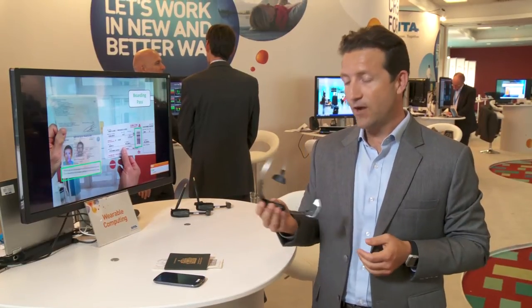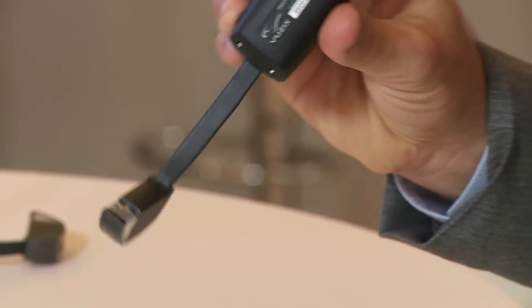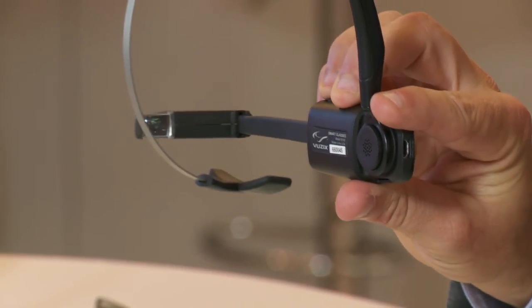Citalab initiated some research on the subject of wearable computing, and we've looked at different use cases to see how we could apply the use of wearable computing in our industry.